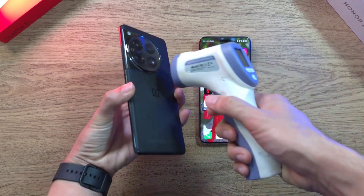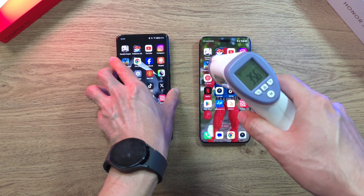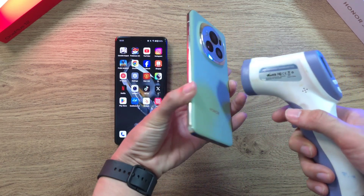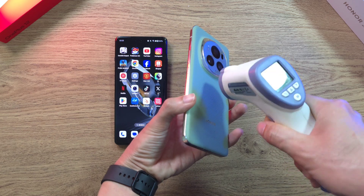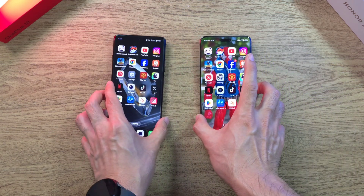Let's check out the temperatures after the speed test. With the OnePlus 12 it's 35.6 degrees, whereas on the Magic 6 Pro it's 35.1 degrees — very, very close in terms of temperatures.